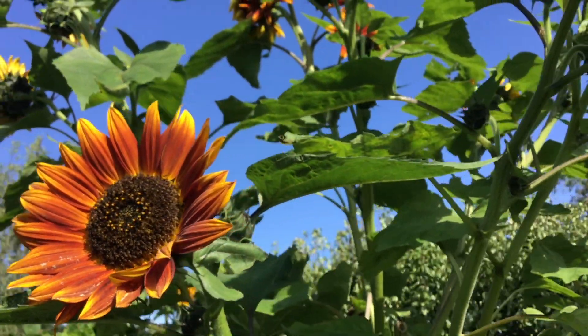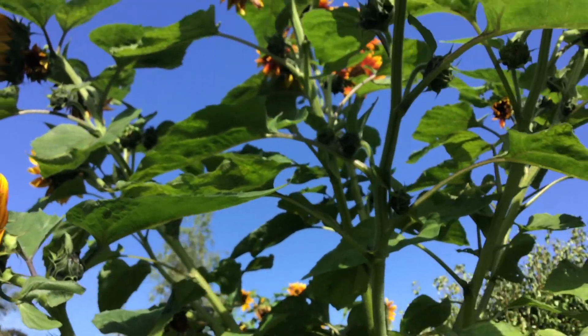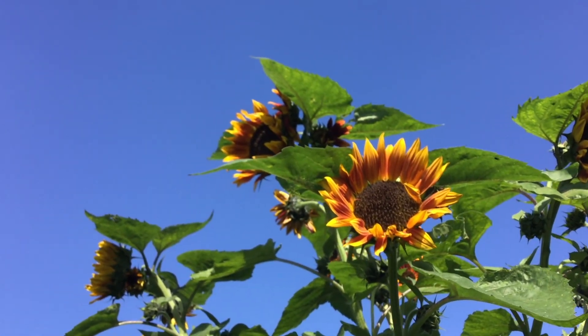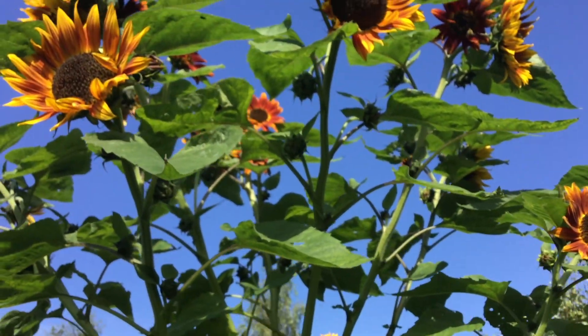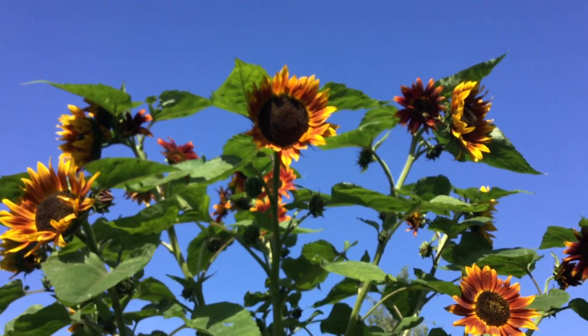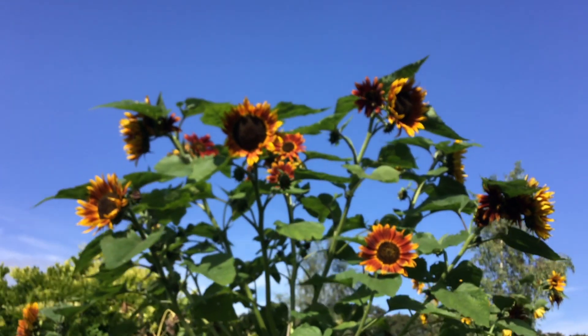Sunflowers, Latin name Helianthus annuus, are one of the myriad of plants domesticated by Native Americans. All 70 species of the Helianthus genus are native to the Americas.